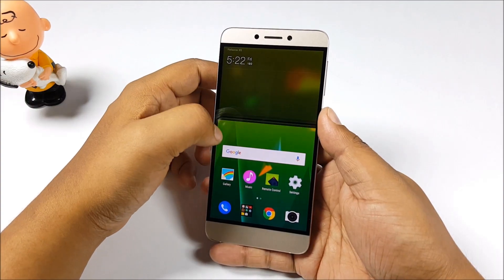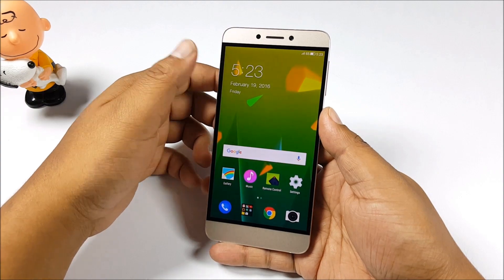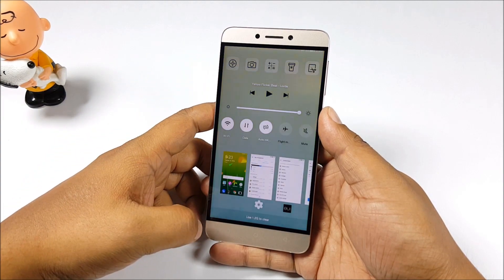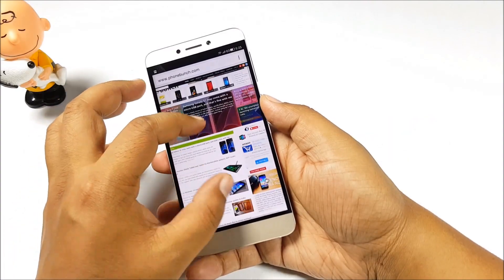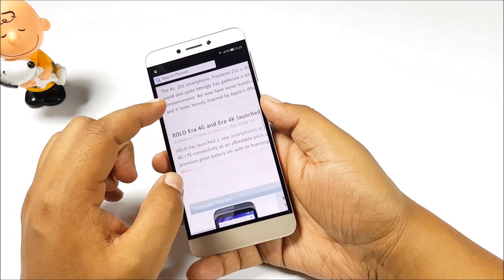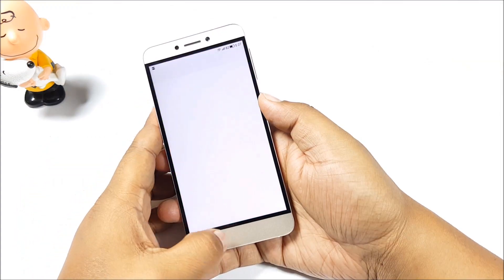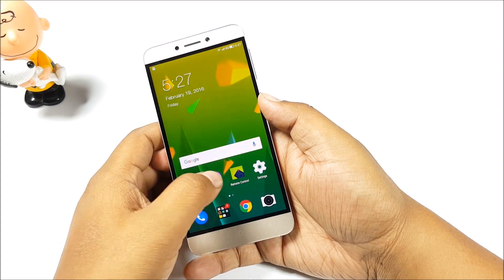What I miss is accessing settings directly from the notification sheet. Apart from that, EUI is a very fluid software experience. Performance in general is very smooth — web browsing was great, touchscreen response was very fast, and we didn't have any issues playing high-end games on this device.